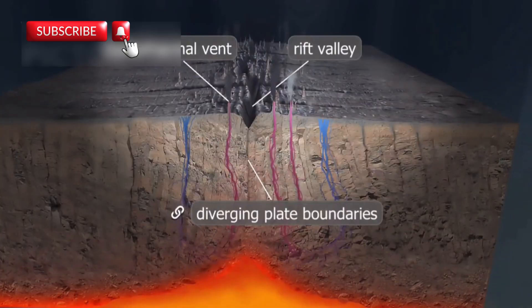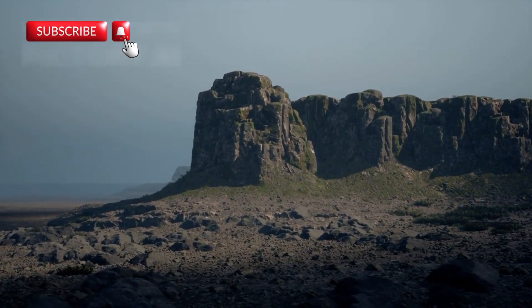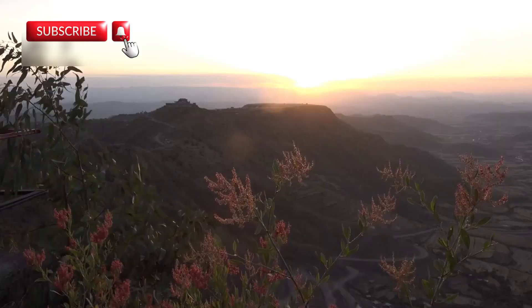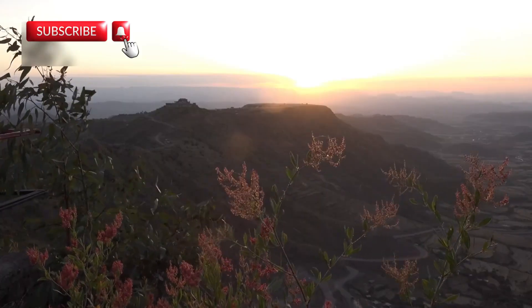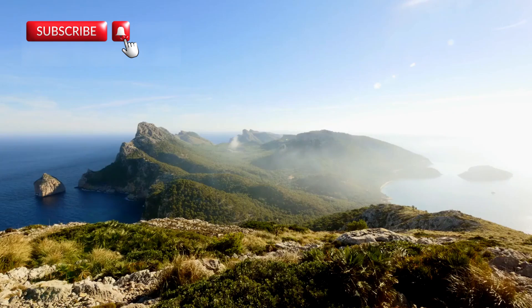Scientists realized the Afar rift looked very similar to the one under the Atlantic Ocean. In both places, molten rock rises to the surface, cools, and creates new crust. Normally this kind of activity takes place deep under the sea, but in Ethiopia it's happening in open air. That makes this one of the very few chances in history to watch an ocean being born from the ground up.